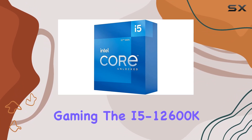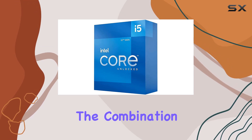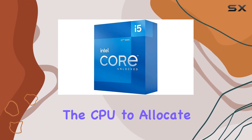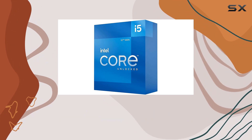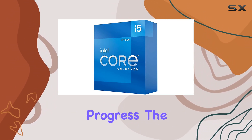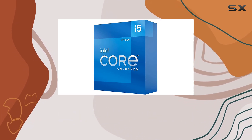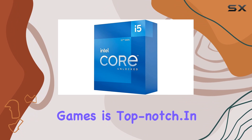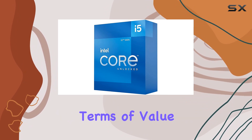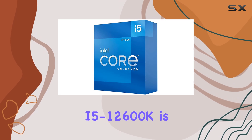When it comes to gaming, the i5-12600K truly shines. The combination of performance and efficient cores allows the CPU to allocate resources effectively, ensuring that games run smoothly even when background tasks are in progress. The high turbo frequency also means that single-threaded performance, crucial for many modern games, is top-notch.